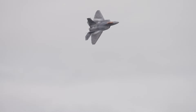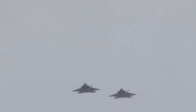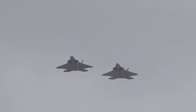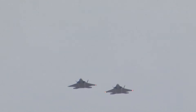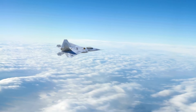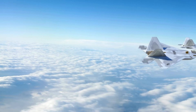The F-22 Raptor is not only stealthy and fast but also extraordinarily agile. Its advanced aerodynamics and thrust vectoring nozzles enable it to perform incredible maneuvers, such as Pugachev's Cobra and the Herbst maneuver, making it virtually untouchable in air-to-air combat. This level of agility gives the F-22 a decisive edge in dogfights, allowing it to outmaneuver and outgun any adversary.